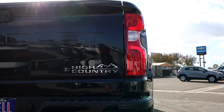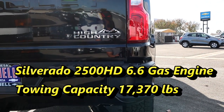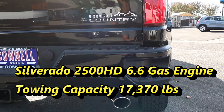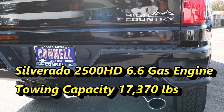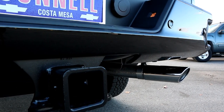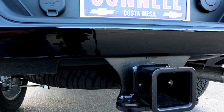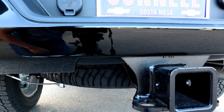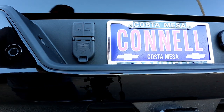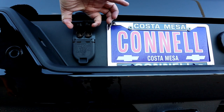This 6.6-liter gas engine is no slouch — it can tow up to 17,370 pounds, which is 400 pounds more than the Ram 2500 and a lot more than Ford's F-250. In the rear, you'll find a single exhaust pipe, sensors, a full-size spare tire, a heavy-duty hitch for towing, a Connell Chevrolet license plate frame, towing plugs for your brakes and power, and two additional camera plugs that hook up inside and outside your trailer.